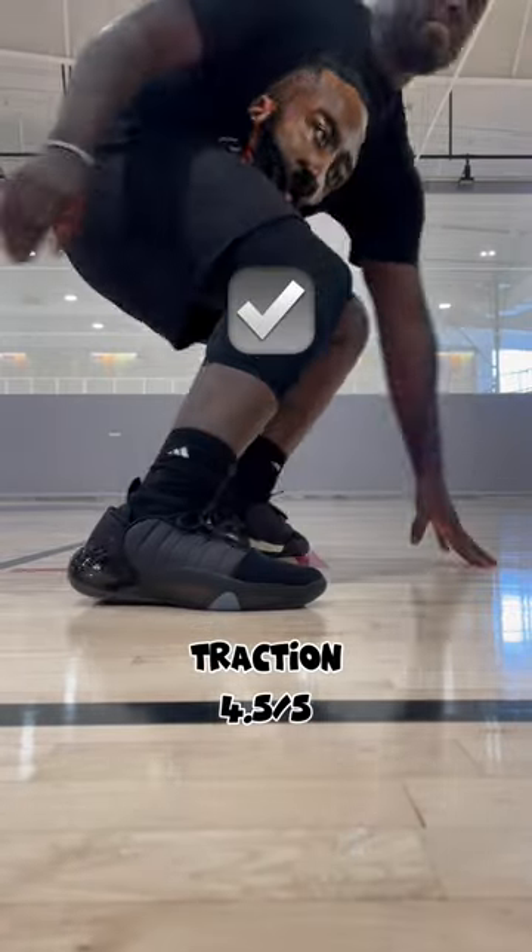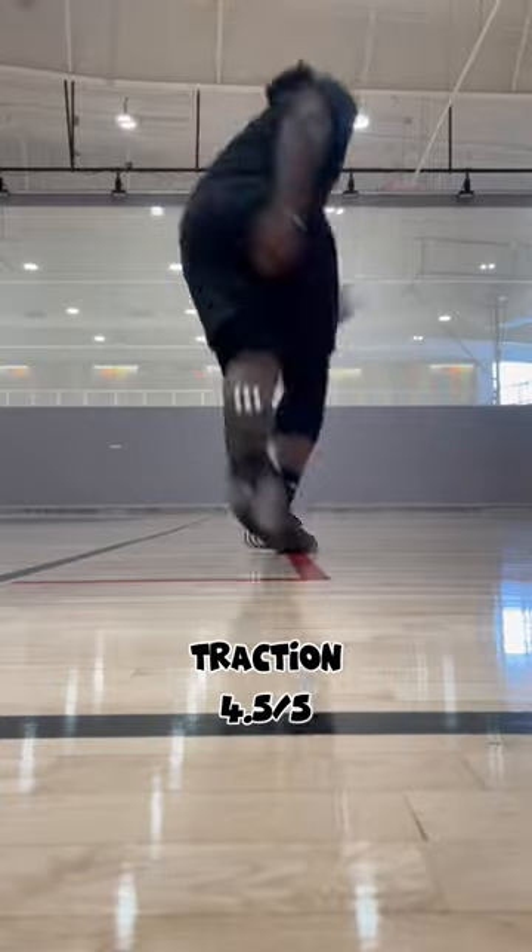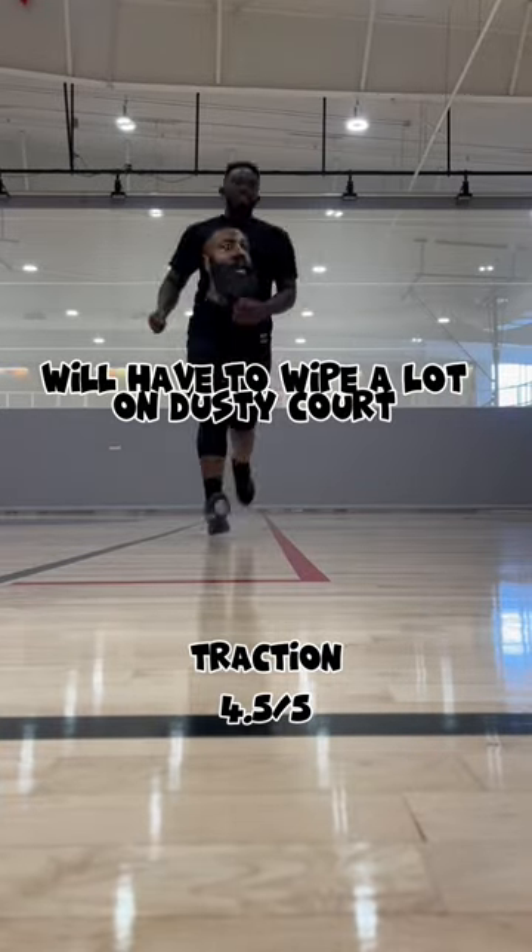The traction, I give a 4.5 out of 5. On the dusty court, you're going to be slipping here and there. You will have to wipe a lot on the dusty court.